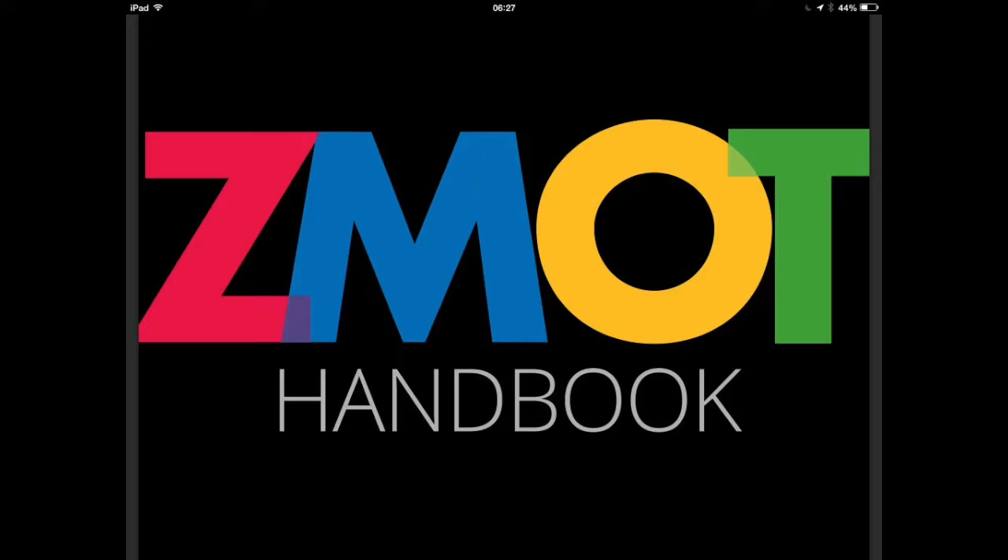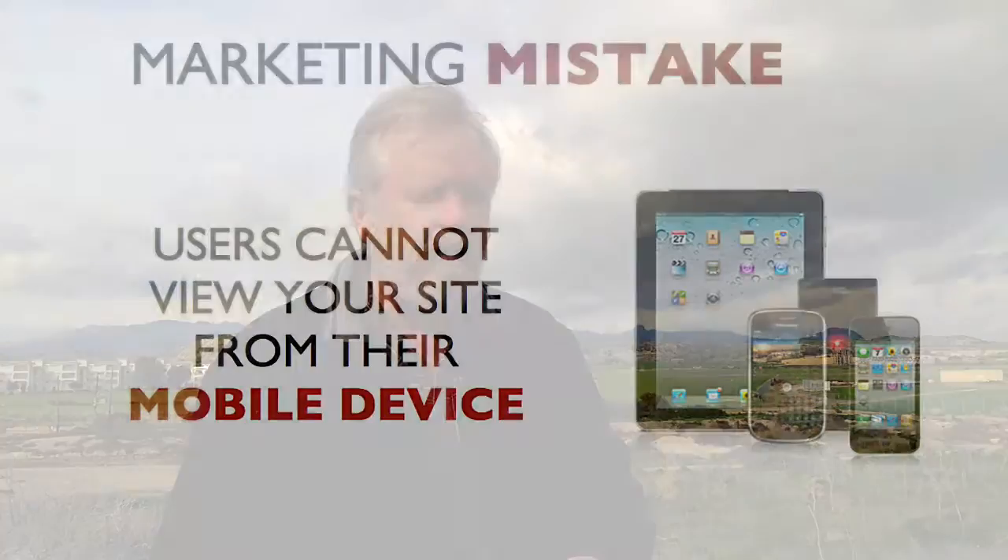Google did a study and they found that 84% of people are reading online reviews. Not only that, 79% of consumers are taking their smartphone with them when they go to the grocery store and they're reading reviews before they make a purchasing decision. So it's very important from these huge numbers that you have a website that is mobile friendly.